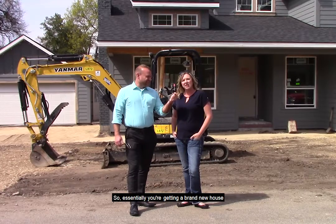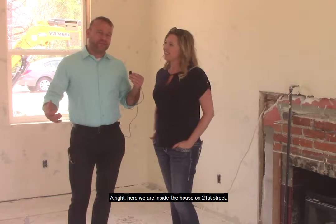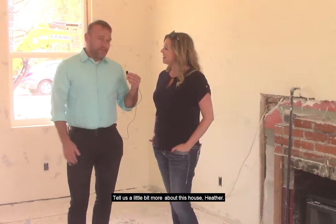It's a fun project to go in and open them up. Essentially, you're getting a brand new house down here in the north end, which is really hard to find. Let's go inside and check it out. Here we are inside the house on 21st Street, so you can kind of see what phase two looks like in the drywall process. Tell us a little bit more about this house, Heather.